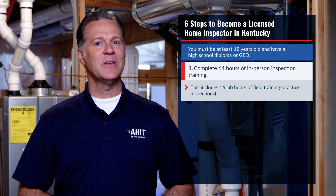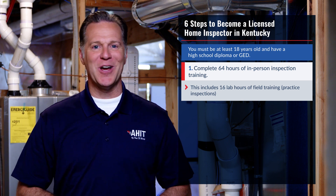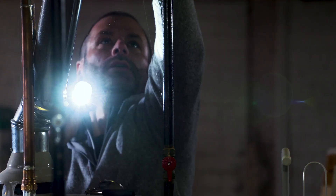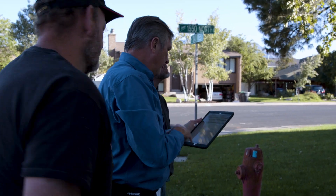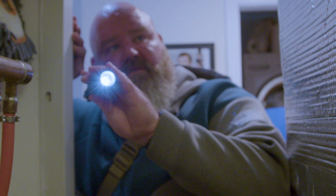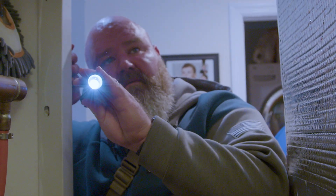This step is critical to your success and AHIT's got you covered. Our best-in-class home inspection training and practice in real homes with experienced instructors will teach you the fundamentals, skills, build your expertise, and give you the confidence you need to succeed on day one.